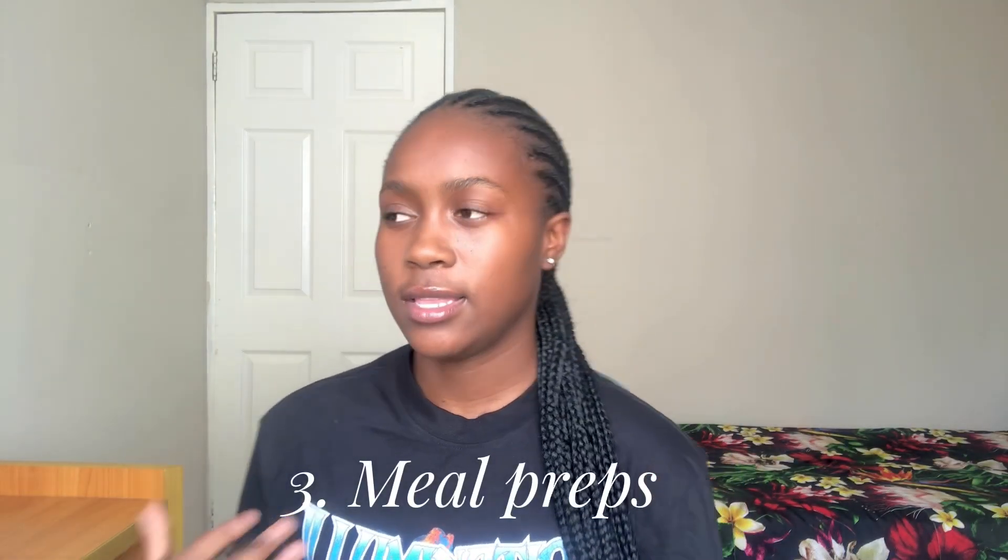Tip number three is meal preps or lunch preps. This, for me, saves a lot of money. Buying food at the cafeterias on campus is very expensive, if I'm being honest. So if you have a lunchbox and you know you're going to be on campus the whole day, that's going to save you a lot of money. And meal prepping during the week helps you avoid having to cook every day.